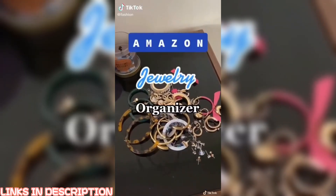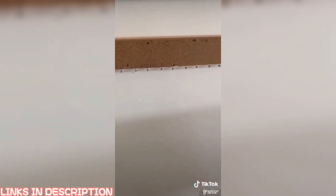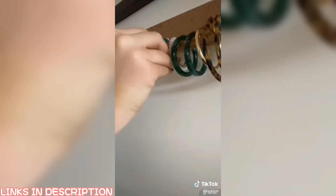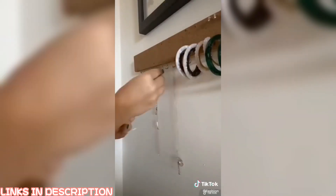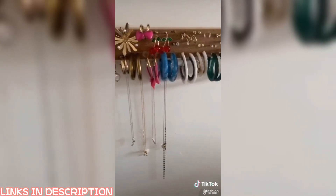If your jewelry looks like this, let me put you onto something. I got this Amazon jewelry holder that actually changed my life. It's a corkboard shelf that you just put onto the wall and your earrings just stick right into it. It also has little hooks perfect for necklaces or bracelets. I'm not kidding — you will literally never misplace an earring again. It's perfect.